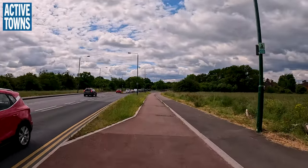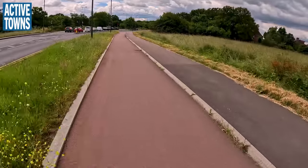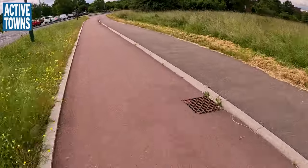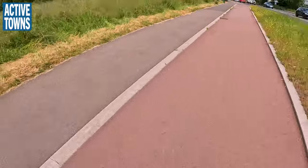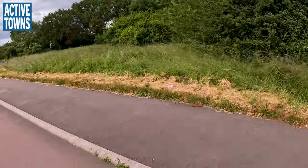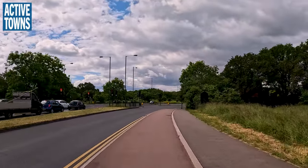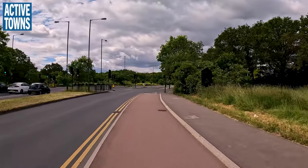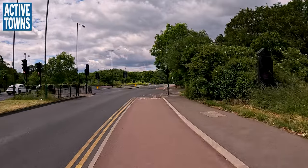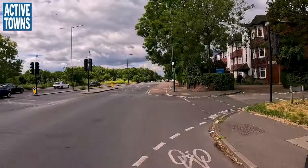I don't know how easy it is to see, but this cycle track surface is definitely the red asphalt, à la what we typically see in the Netherlands. That's a nice little homage to the Dutch cycle tracks.